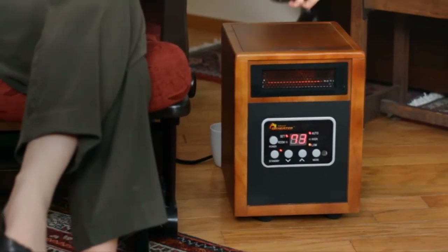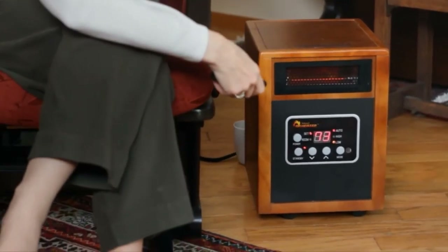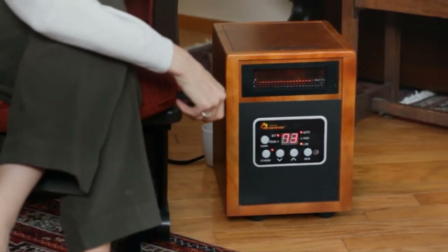Dr. Infrared Heater is the best one that I've ever had. The heat that it emits is really just warm, just a yummy kind of feeling — really fast. It's quiet. The heat from Dr. Infrared Heater is wonderful. It is so gentle, and it fills the space. It doesn't blast out at me like other ones that we've used. It just gently fills the space with the warmth that we want.